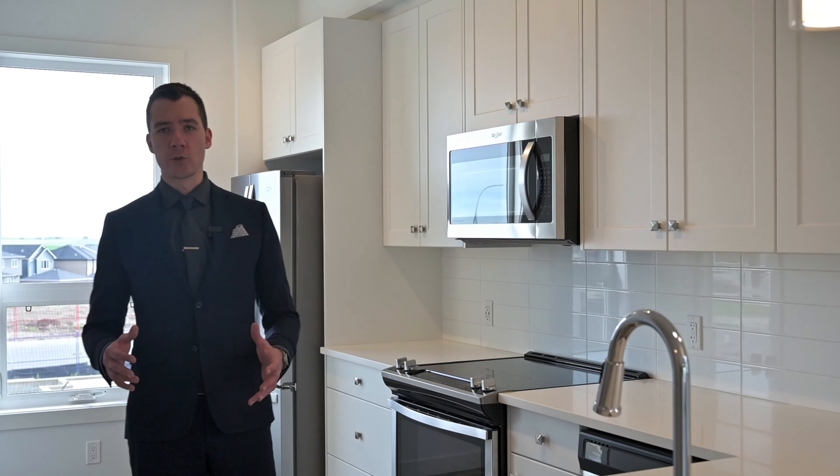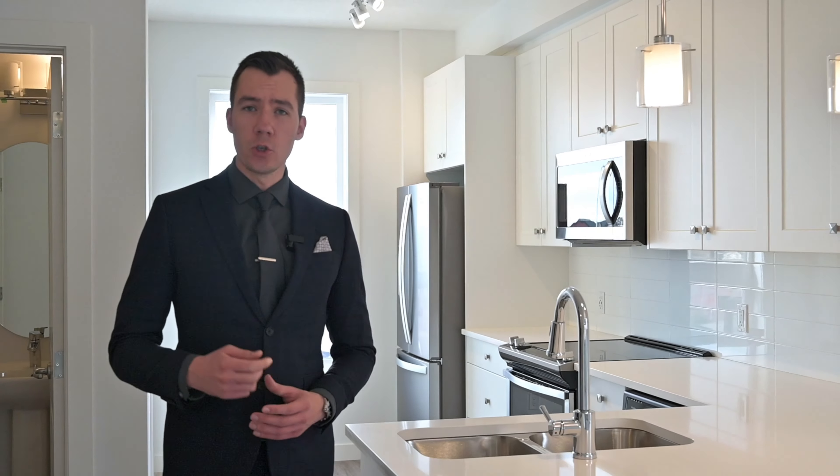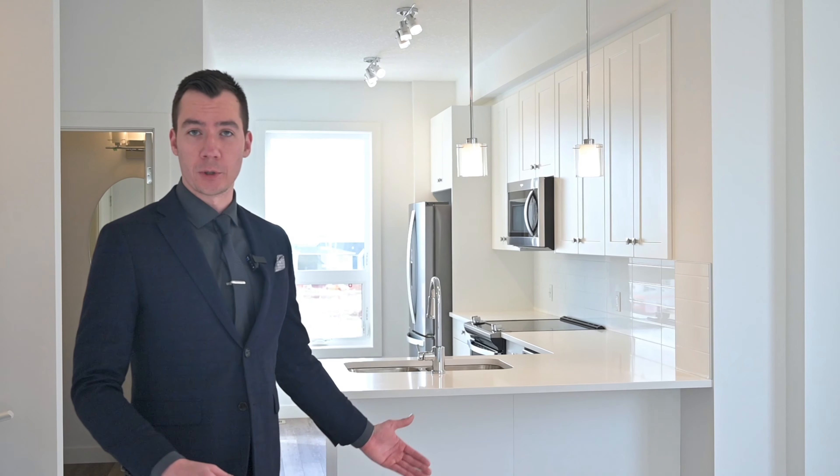Hey, it's Slav with Real Estate Partners over at RE-MAX First. Today I'm at The Avenue, one of Streetside's newest townhome developments. This unit comes with two bedrooms, two and a half baths, and lots of open space as well as many upgrades.